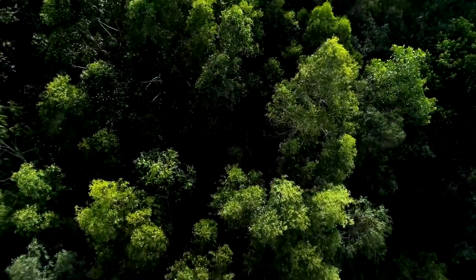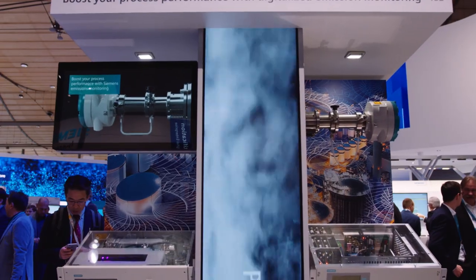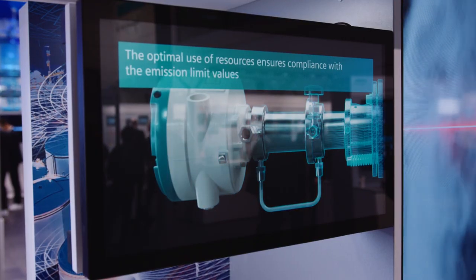Active environmental protection means effectively reducing or even preventing pollutants. A good example are exhaust gas cleaning processes like this DeNOx use case, where nitrogen oxides are reduced to nitrogen by adding ammonia to the process.